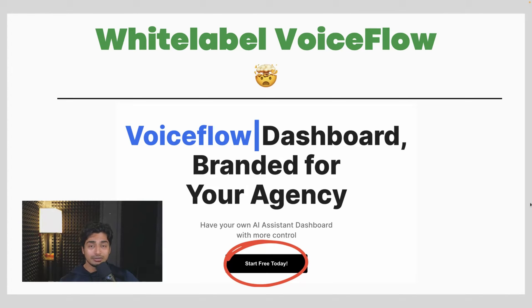It has some awesome analytics features and extra features that VoiceFlow does not even offer. So I'm super excited to show you this software that I stumbled upon today. If you're running an AI automation agency, this will be literally perfect for you to get started.